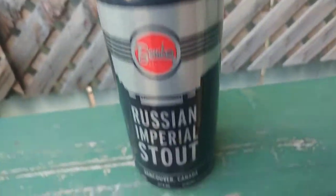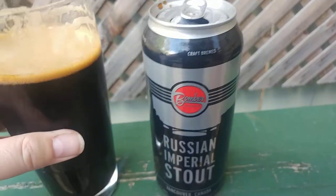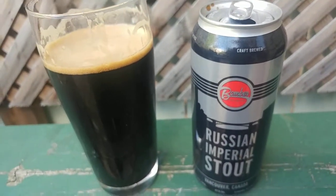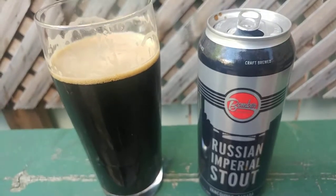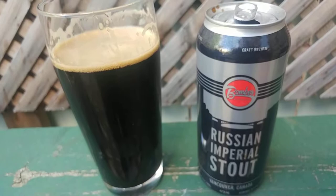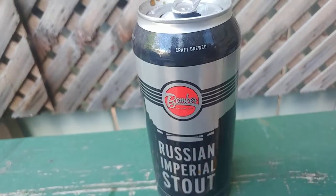Cheers, folks. My nose must not be working, because big, big, big coffee flavor. Roasted malts. Very thick mouthfeel. Very rich. Very creamy. Very just... punch in the face.